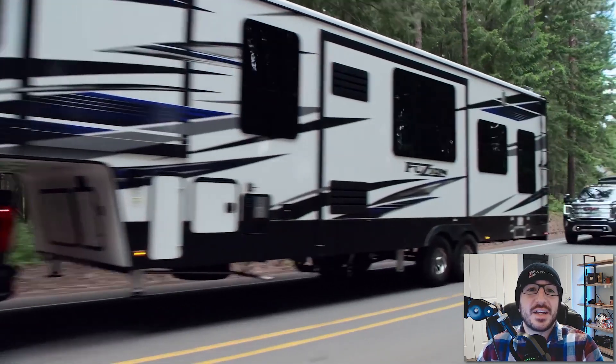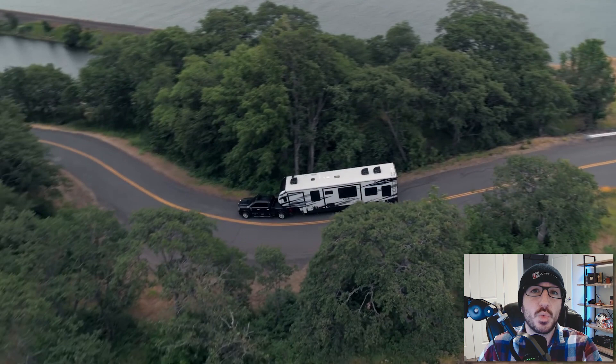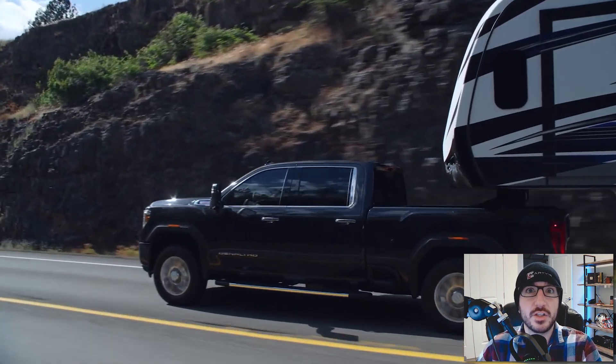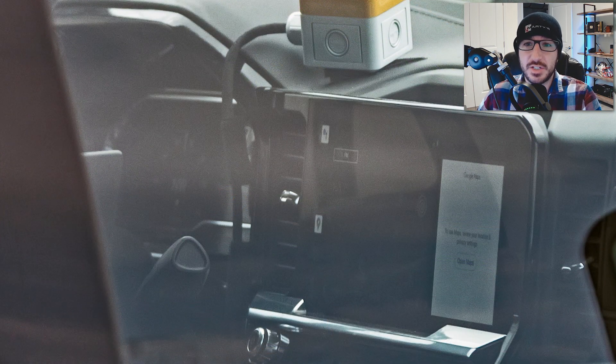Thanks to my very talented spy photographers, for the first time ever we're getting a look at the completely undisguised interior on the facelifted 2024 GMC Sierra HD prototype, giving us a good feel for all the changes destined for the upcoming truck. The interior does look identical to, or at least highly influenced by, GMC's refreshed Sierra 1500 series trucks, which makes sense considering how great the new 1500 interior looks and the wildly positive response it received since its initial debut.